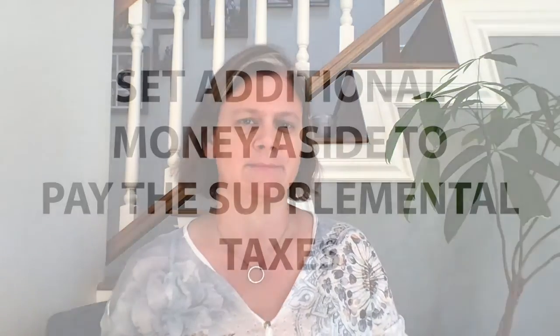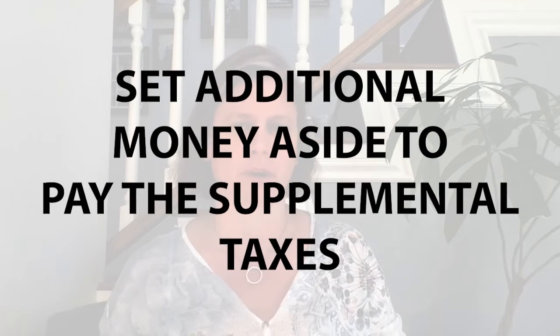You can reach out to your mortgage servicer and ask them to refund you the overage amount sooner if you'd like, but it does take some time, and sometimes the bill needs to be paid before you can get that money out. So when you buy a new home, you want to make sure and set some additional money aside for that.